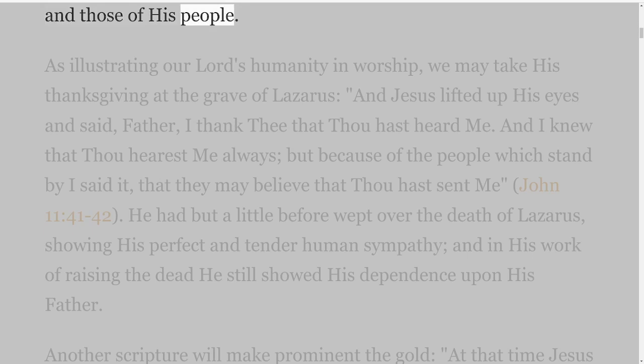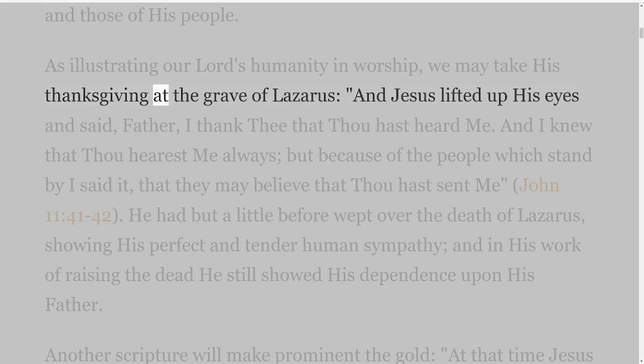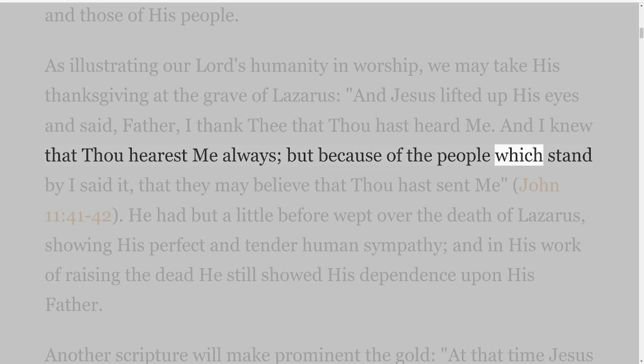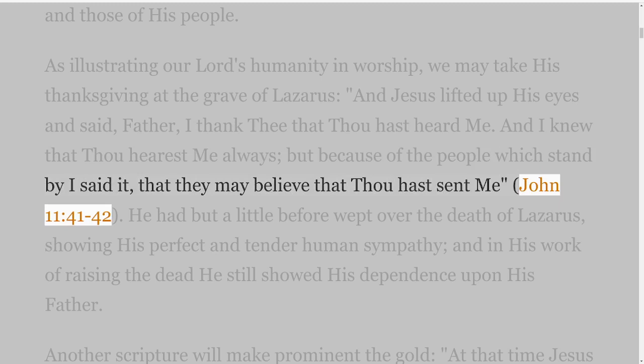As illustrating our Lord's humanity in worship, we may take His thanksgiving at the grave of Lazarus: 'And Jesus lifted up His eyes and said, Father, I thank Thee that Thou hast heard me. And I knew that Thou hearest me always, but because of the people which stand by I said it, that they may believe that Thou hast sent me,' John 11 verses 41-42.